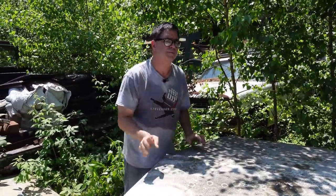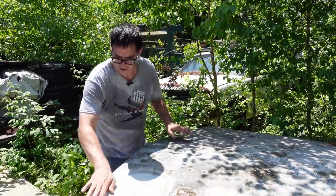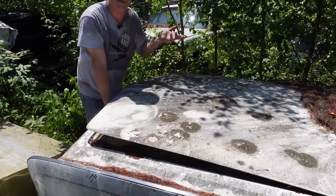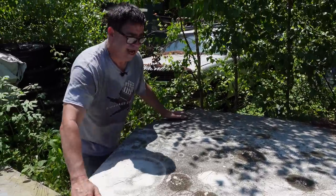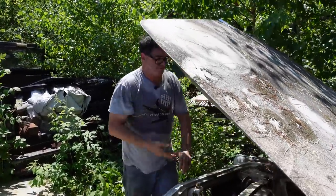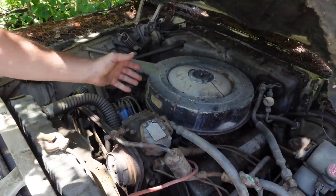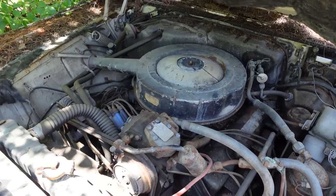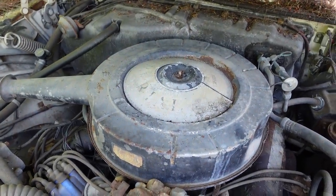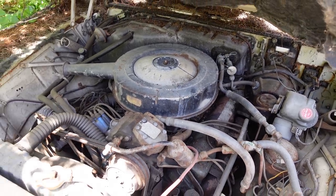Under the pancake hood — and we talked about Elwood Engel, the stylist from Lincoln — you can see the pancake hood, very much like the 1961-67 Lincoln Continental. For the first time in 1966, the 440 replaces the 413. Power went from 340 to 350 horsepower. This is the same essential engine that became the Road Runner 440 Six-Pack and the Charger R/T's 440. Same bones — a good engine right there.